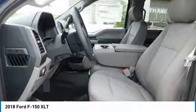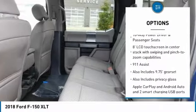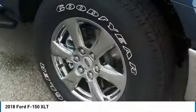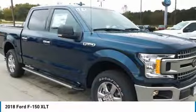Here are some of this vehicle's great options: remote engine start, Bluetooth, leather-wrapped steering wheel, air conditioning, automatic transmission, cruise control, rear window defroster, heated front seats, compass, daytime running lights. Come take a test drive today.